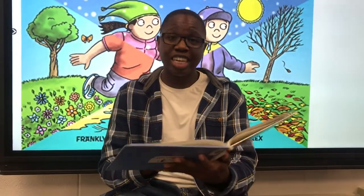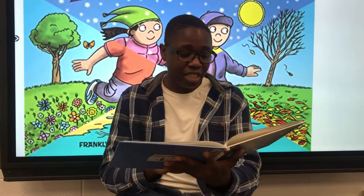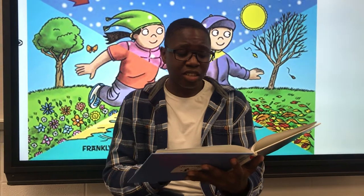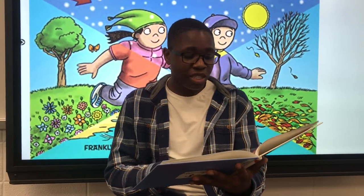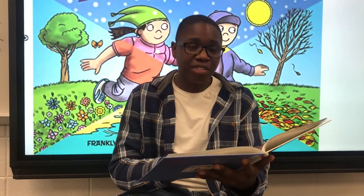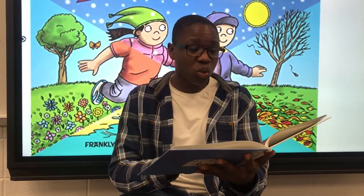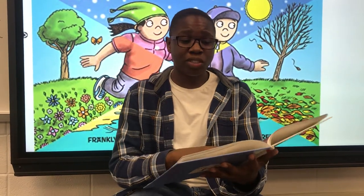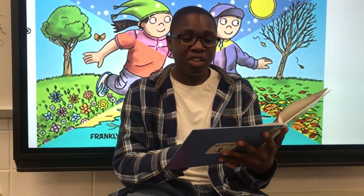As we move into spring, days become a bit longer. By summer, they are even longer. The days may be so long that it is still light when you go to bed. It is warm because we get many hours of sunshine. After the long days of summer, the days begin to get shorter and cooler. It is fall time and time to go back to school.